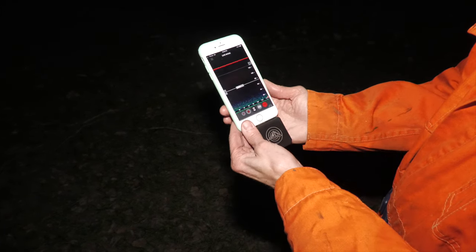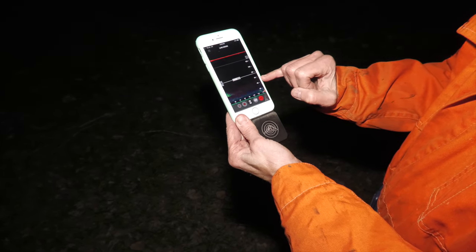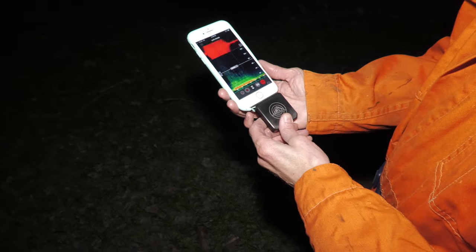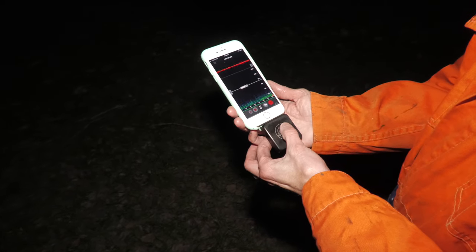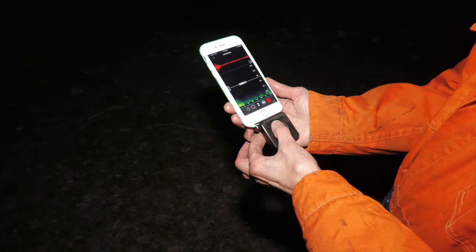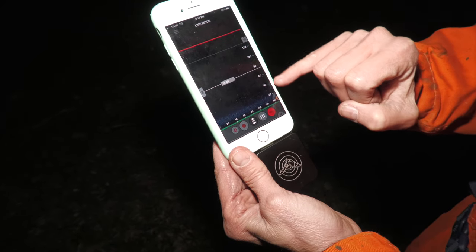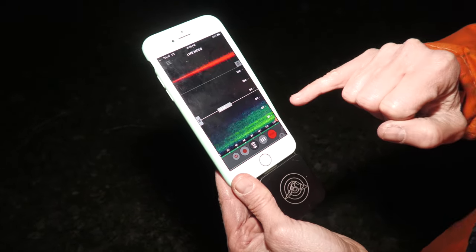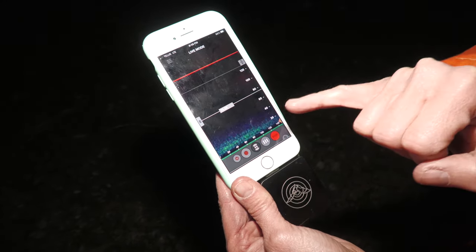It is challenging to see bats flying around at night, so biologists rely on specialized listening devices. This is an echo meter touch, a small bat detector that can plug into an iPhone or Android. It picks up calls at 40 kilohertz — that little ch-ch-ch-ch sound you heard and the spectrogram scrolling across — that was a bat. So we know it's here.